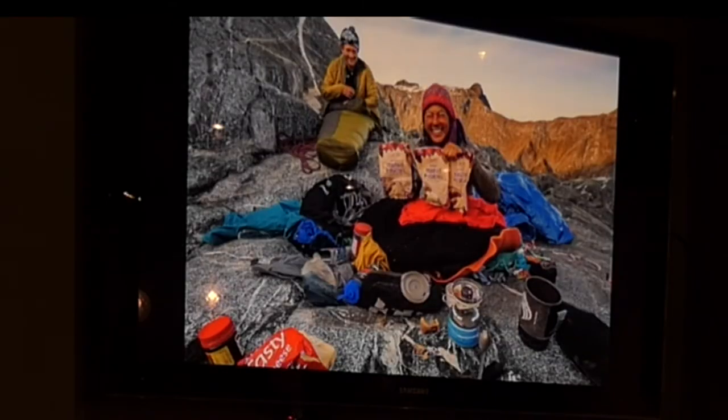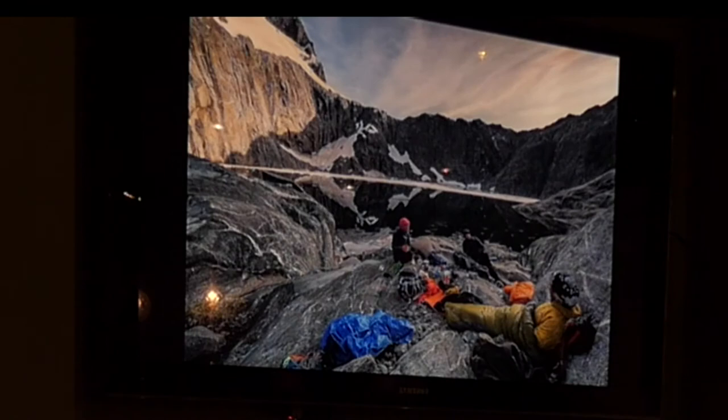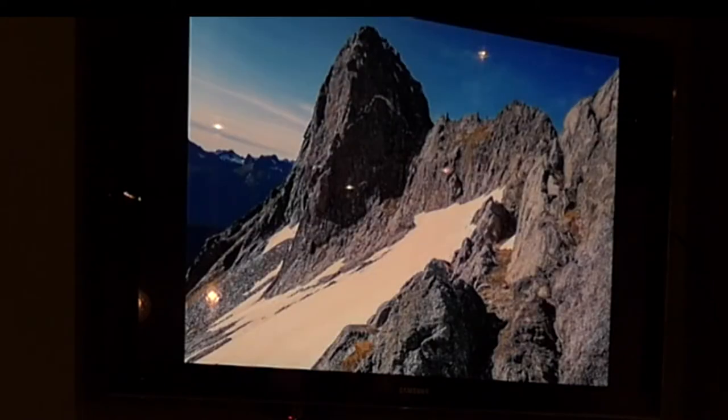Mashed potatoes for breakfast — a pretty great place to camp. The next day we did some Darrens sketchy walking over to Terra Peak.